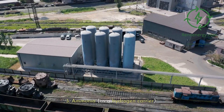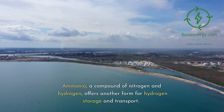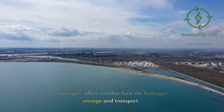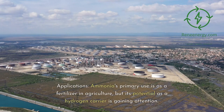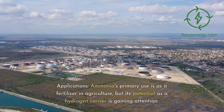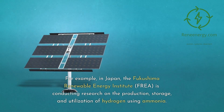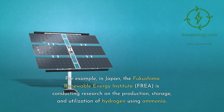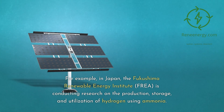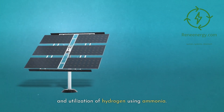3. Ammonia as a hydrogen carrier. Ammonia, a compound of nitrogen and hydrogen, offers another form for hydrogen storage and transport. Ammonia's primary use is as a fertilizer in agriculture, but its potential as a hydrogen carrier is gaining attention. For example, in Japan, the Fukushima Renewable Energy Institute, FREA, is conducting research on the production, storage, and utilization of hydrogen using ammonia.